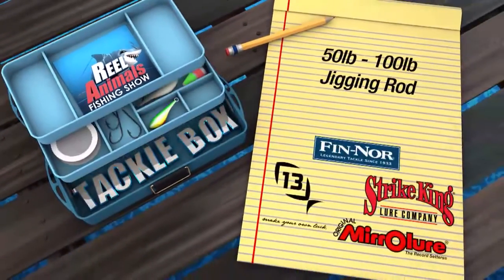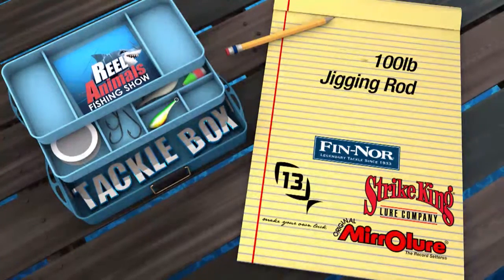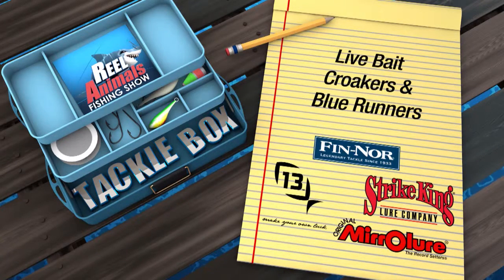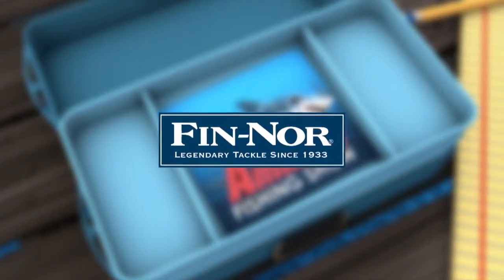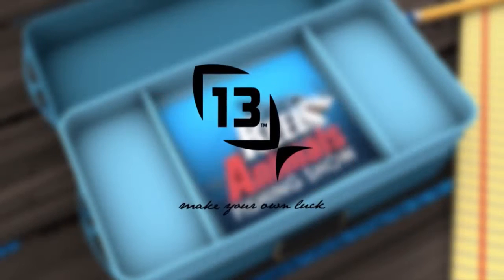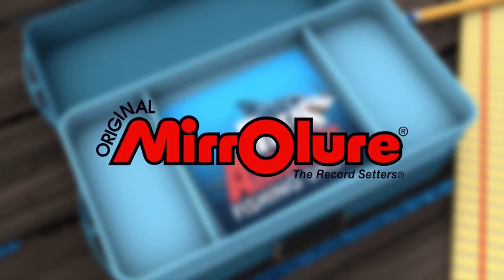In today's Real Animals Tackle Box, I was using a 50 to 100-pound class jigging rod, Fenwick Marquesas 20 conventional reel with 30-pound braided line and 60-pound fluorocarbon leader. We were using live croakers along with medium-sized blue runners rigged on 5-0 and 7-0 circle hooks for bait. Real Animals Tackle Box is brought to you by Fenwick — the offshore reel choice for the Real Animals — Strike King, number one in fishing lures; 13 Fishing, make your own luck; and Mirror Lure, the record setters.